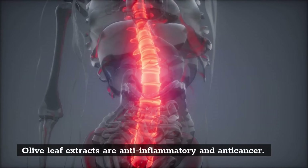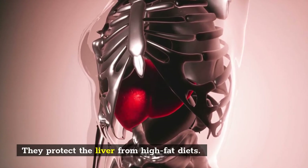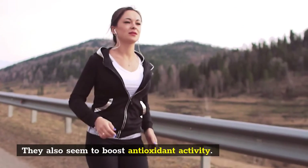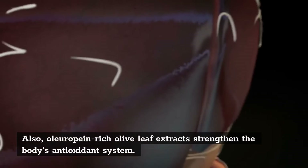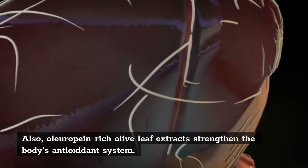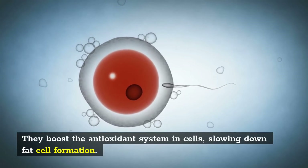Olive leaf extracts are anti-inflammatory and anti-cancer. They protect the liver from high-fat diets and also seem to boost antioxidant activity. Oleuropein-rich olive leaf extracts strengthen the body's antioxidant system. They boost the antioxidant system in cells, slowing down fat cell formation.